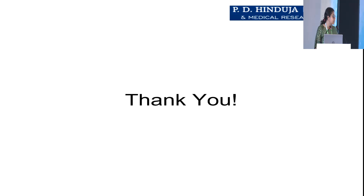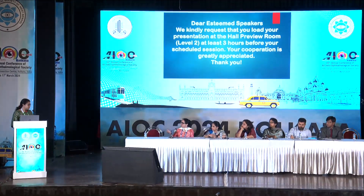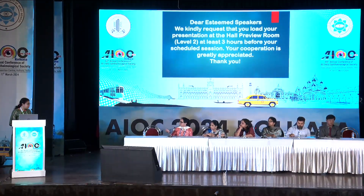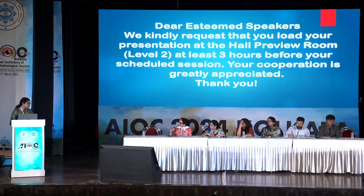Thank you. Thank you, Dr. Sainali — it's a very good presentation. Just like your IgG was positive in your investigations, that could have given you a little hint to do IgM also. So you did not do IgM toxoplasma? IgM came back negative, ma'am. IgG was positive.